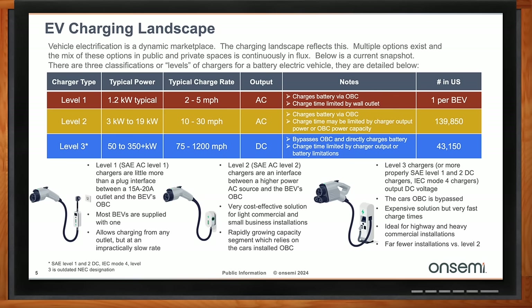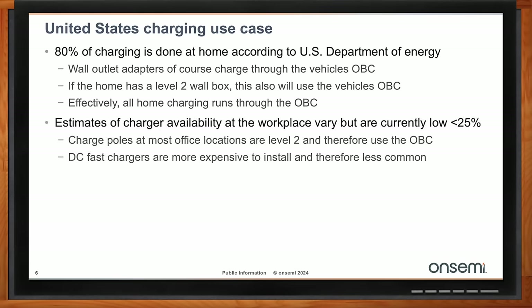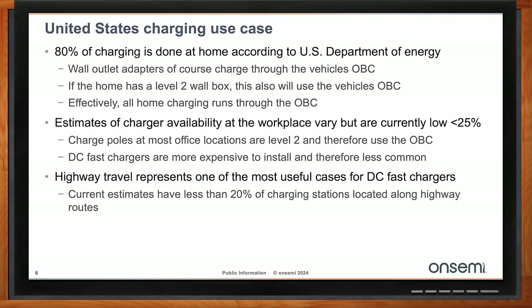According to the U.S. Department of Energy, about 80% of EV charging in the United States is done at home, either Level 1 or Level 2. Level 2 installations in homes are increasing because Level 1 may only charge at a rate of about 5 miles per hour. At the workplace, most chargers are also Level 2 — it's much cheaper and simpler to install. Installing a DC charger is a bigger deal; the local grid has to support it, and it's almost always a 480V application. So most charging in the U.S. is done through the OBC.